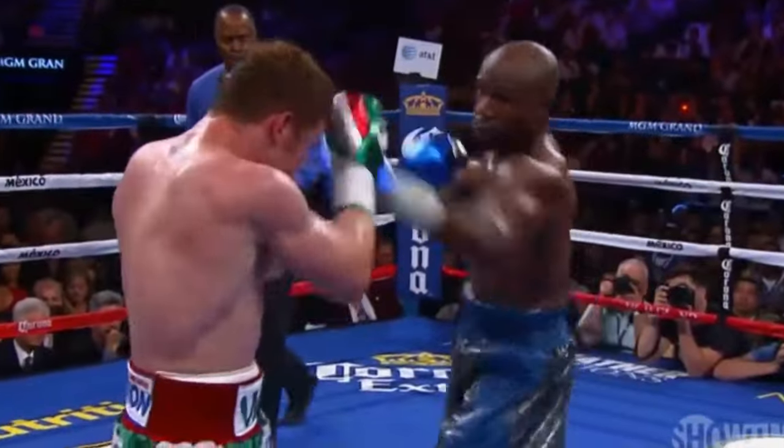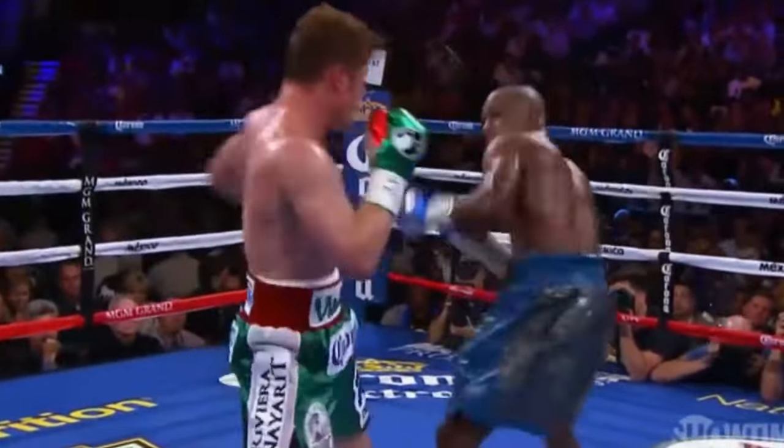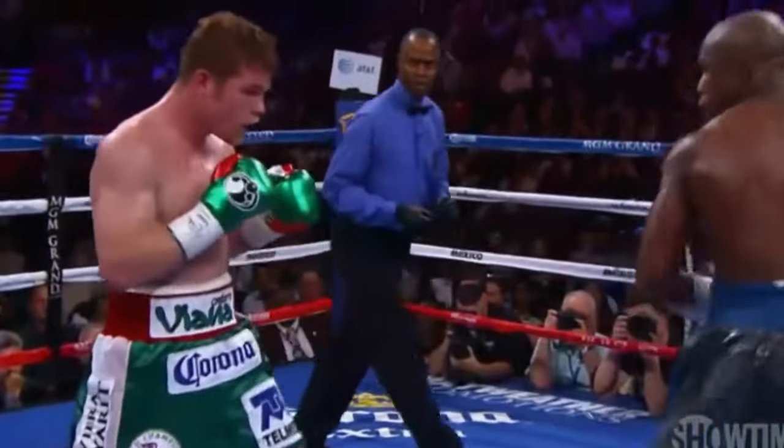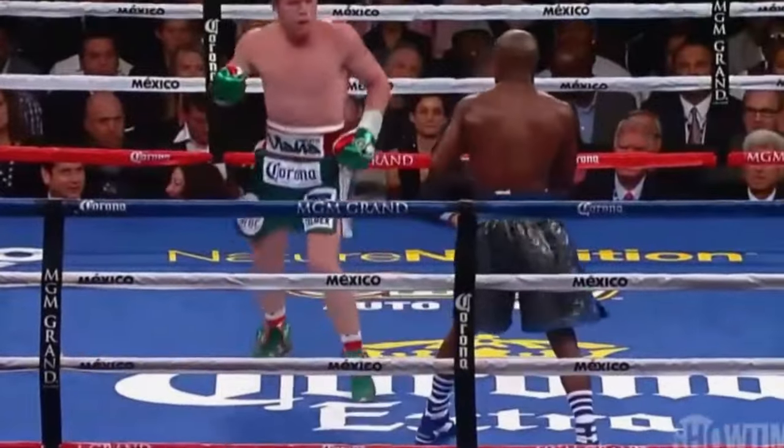But again a quick counter left, especially with the hands. Oh, and a clubbing left hand and a jab from Canelo. And Mayweather smiles as he goes to work on the body. Floyd Mayweather in the blue snakeskin lands a counter right.